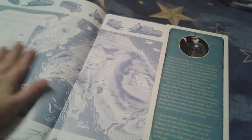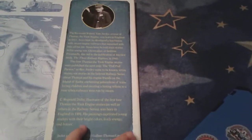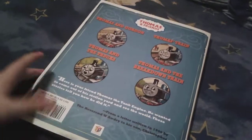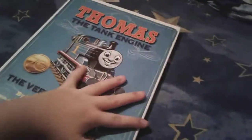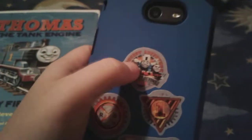Another map of Sodor. And then there's a little tiny story here of the Reverend W. Awdry himself. He sadly died in the late 1990s, which is a horrible thing, because he was the creator of this guy — Thomas right here.